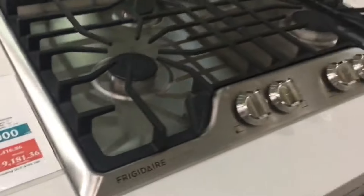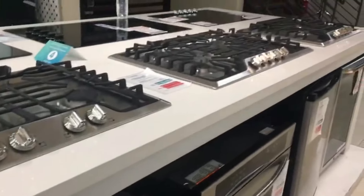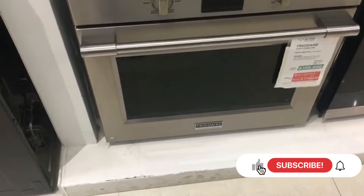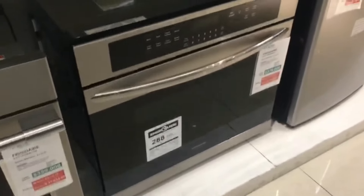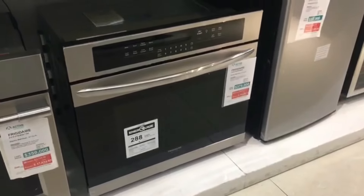You guys can choose whatever your preference is. If you're going with that ultra-modern home, this would be what you'd get. These are your built-in ovens and your built-in stovetop cooktops — perfect for that extra luxury home.